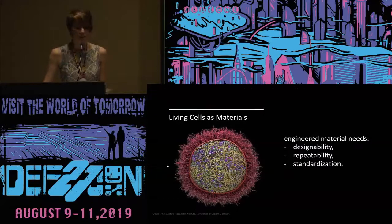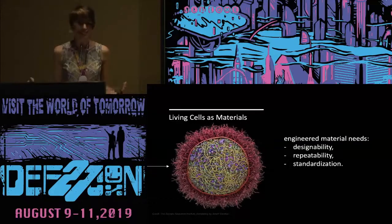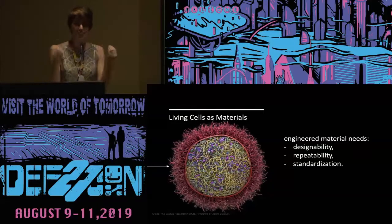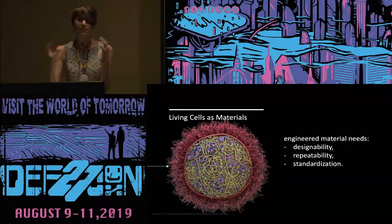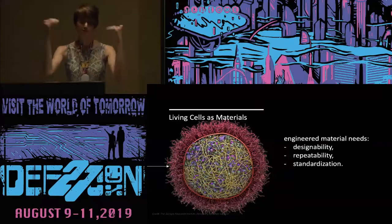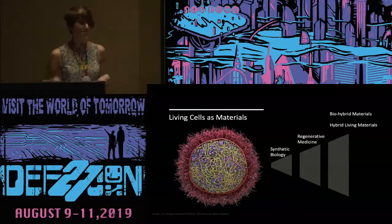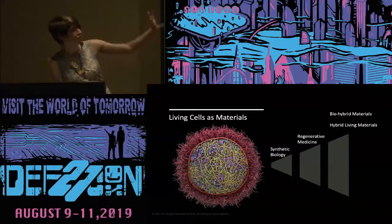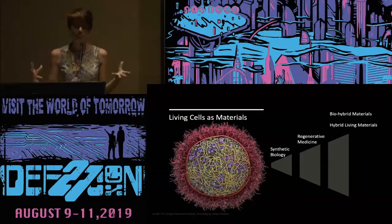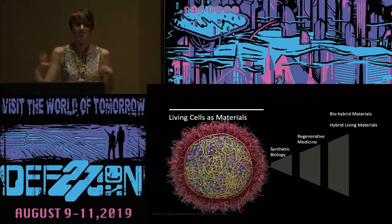So what are the drawbacks? The main thing keeping us from doing this — besides having to keep these things alive — is that you want to engineer this material in a controlled fashion. You need standardization and repeatability so that whatever your input is, you get the expected outcome each time. Luckily, a lot of people have been thinking about this, including the field of synthetic biology for recombinant genes and regenerative medicine, which has put cells into 3D printers to try to organize them in 3D space.